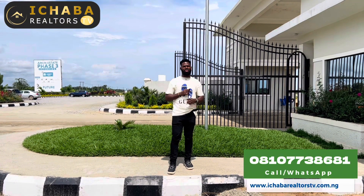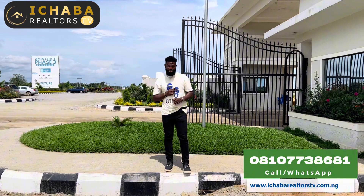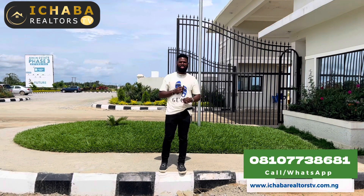Hello, Beautiful Investor. Good morning, good afternoon, good evening, depending on where you are seeing this video from.